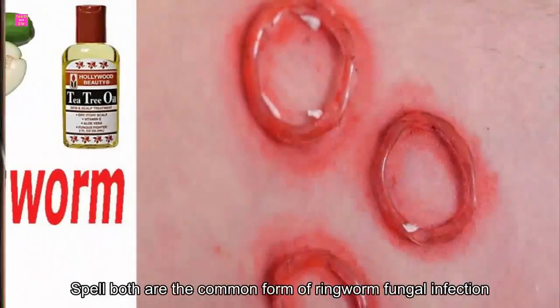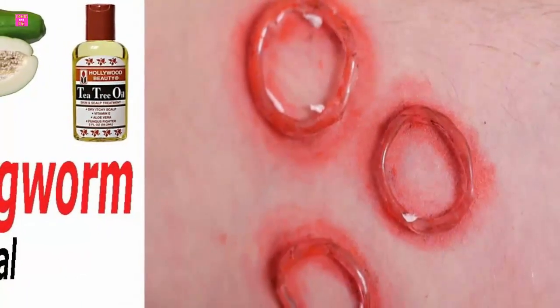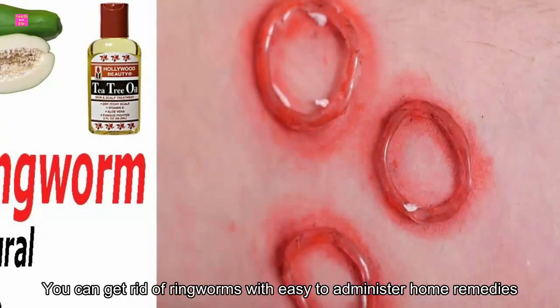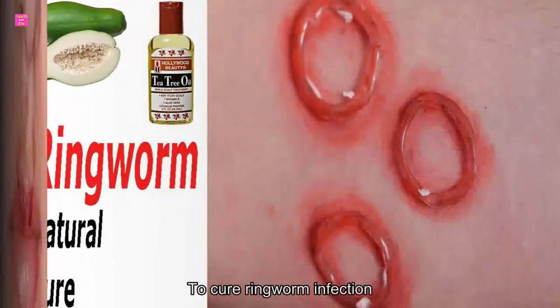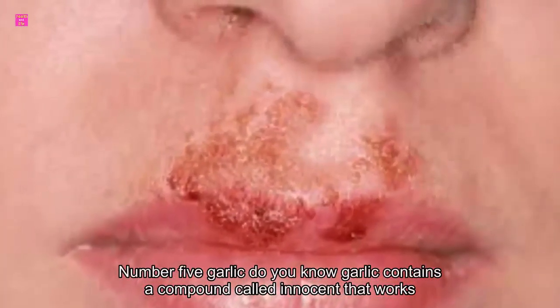Jock itch and athlete's foot are common forms of ringworm fungal infection. But don't worry — you can get rid of ringworms with easy-to-administer home remedies. Here is a list of the top 5 powerful home remedies that will help you cure ringworm infection. Number five: garlic. Do you know garlic contains a compound called allicin that works as an antimicrobial agent?